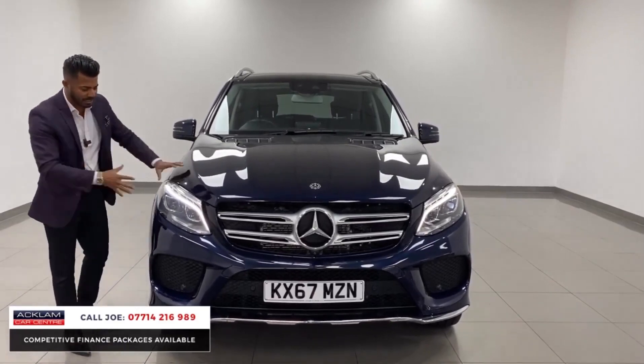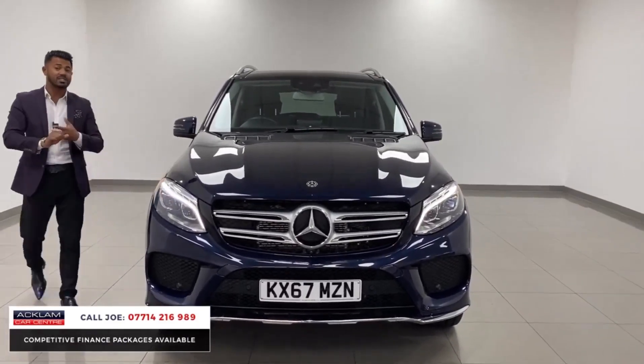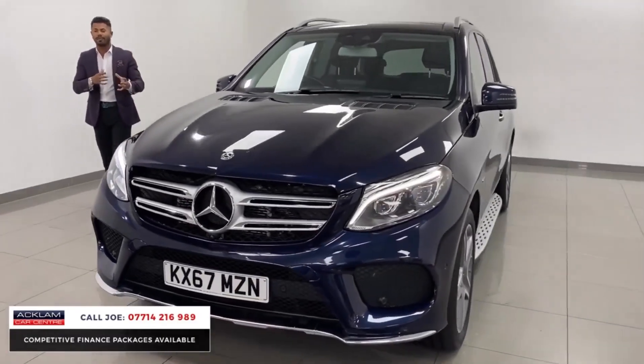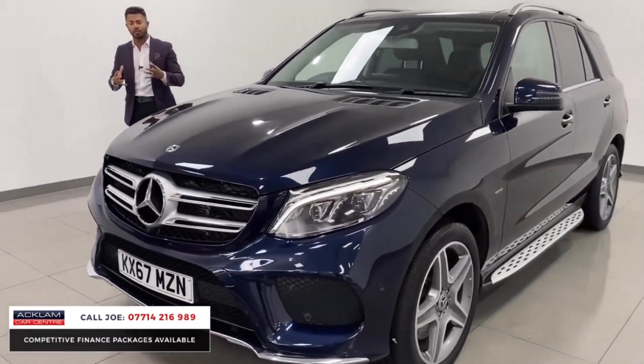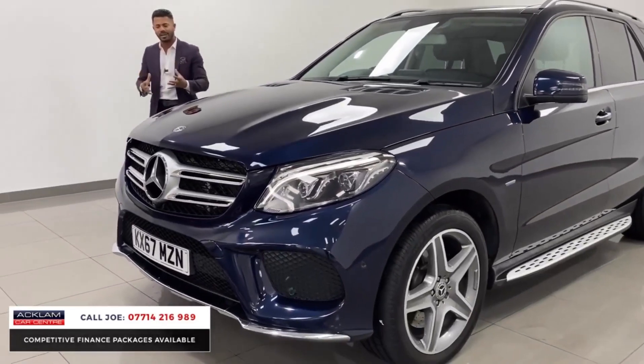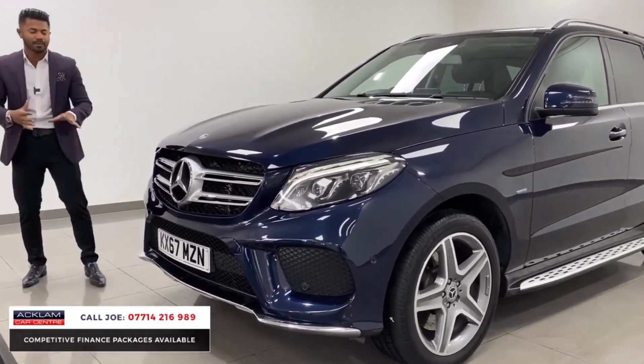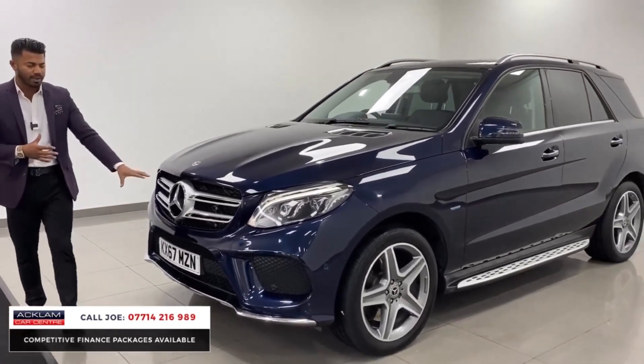It is a facelift model, so you'll see from the front you've got the LED intelligent lighting system. Being the AMG line, you have the AMG bumpers. What that means is it's a sportier version, so everything's a bit more refined and a bit more aggressive. It just looks sportier. And that's the sort of evidence in the corner. You've then got the chrome splitter on the front and the chrome grille.